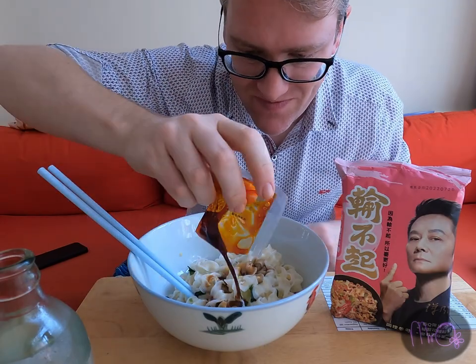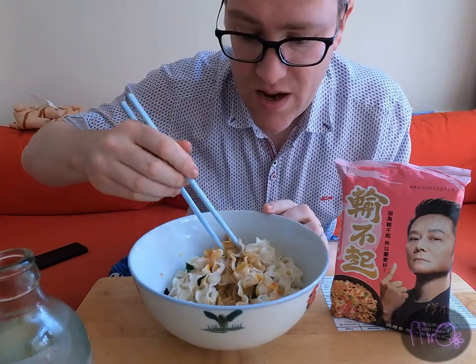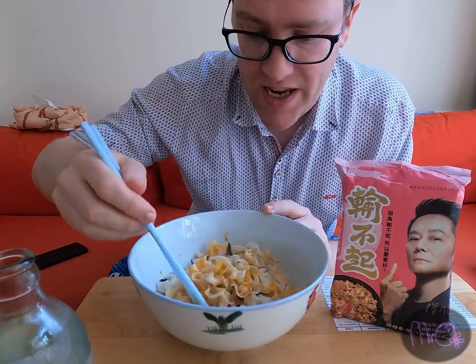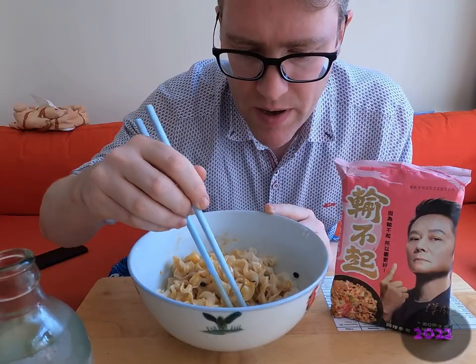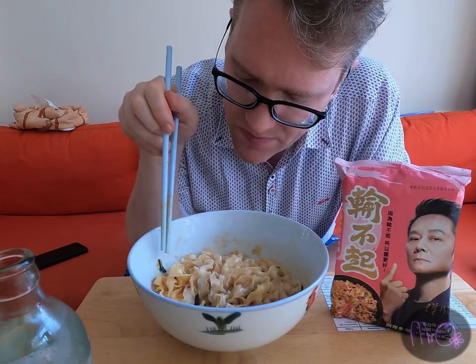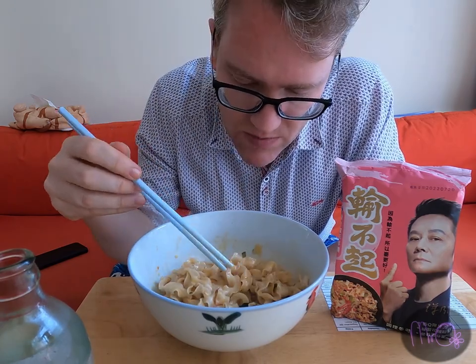Let's pour in the sauce — all of it. Wow, there's a lot of oil in there. It's looking like these are gonna be a little bit spicy. I can definitely smell that Sichuan pepper. Pretty good. I do like Sichuan pepper a lot. I like my numbing spicy flavours. Let's try some of these out.